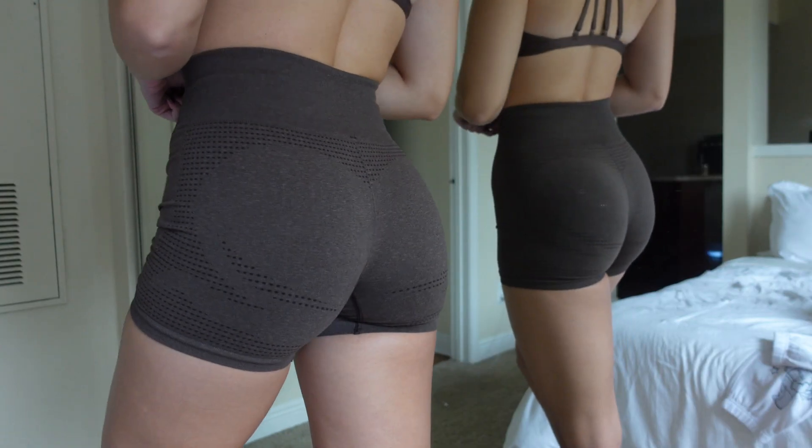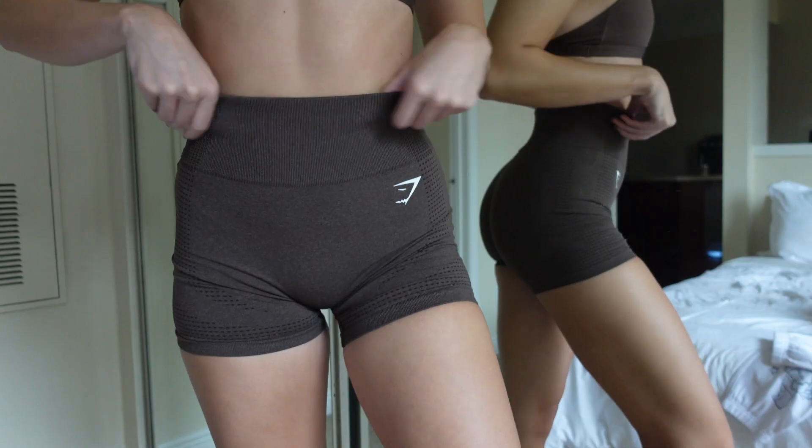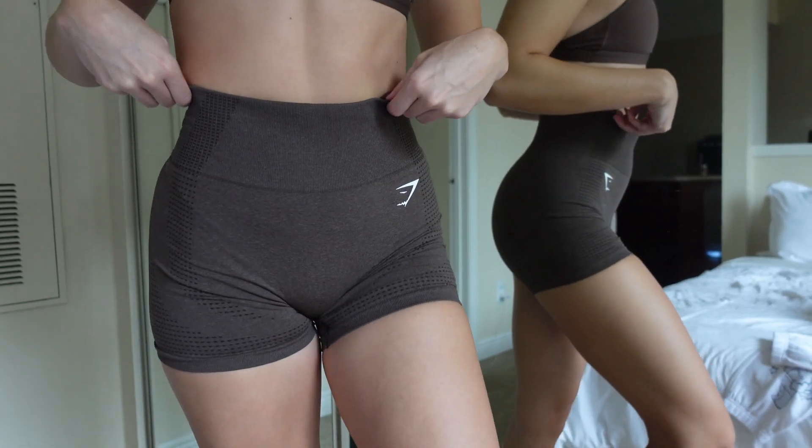My two favorite shorts from Gymshark recently have been the Adapt Fleck and the Vital Seamless. The Vital Seamless were the first favorite piece of activewear I've ever owned — my first pair I actually got during a Gymshark Black Friday sale years ago. These are my most go-to shorts. They have them in so many different colors. They're a four inch inseam. There's no booty scrunch, just a little seam for some separation. A nice seamless waistband that really hugs you in, and they're just really flattering.